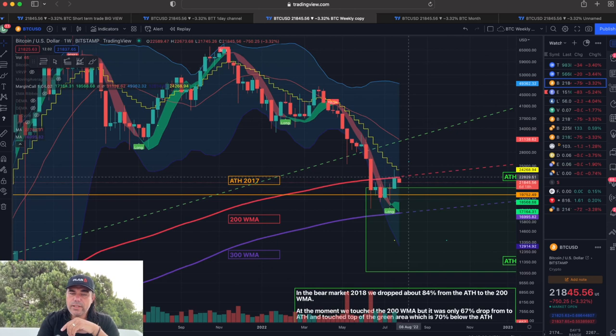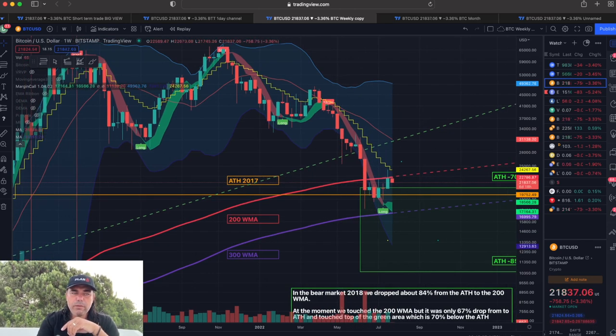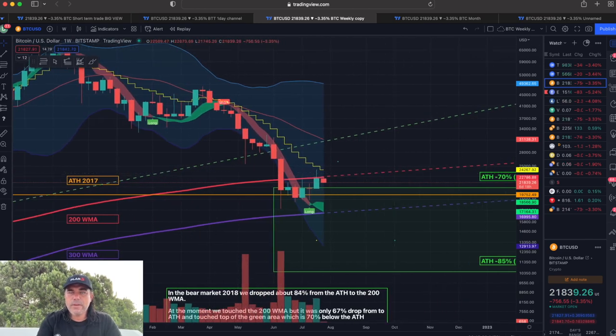The BAM BAM indicator did call a long already, so I already bought in because I believe in the end we will break that line. This area we are in now should have been the buying bottom opportunity of your lifetime.